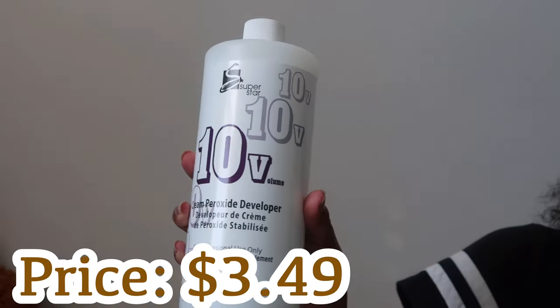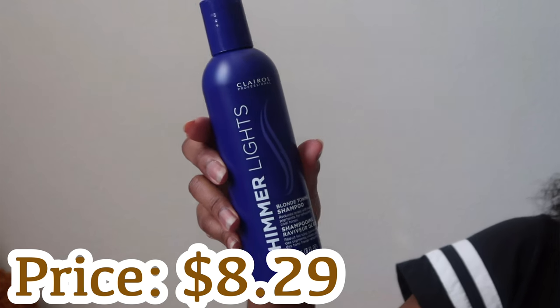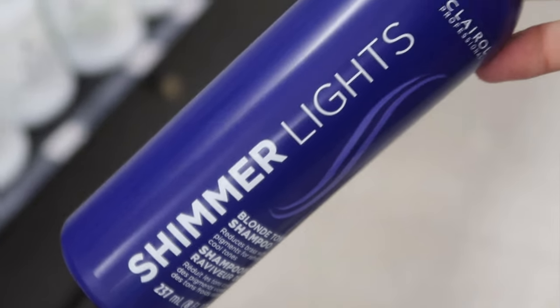The next thing I got is the 10 volume developer. If you don't know, I am going to be dying my hair soon. I have bleached hair, so we got bleached on one end and at the top we got new growth — we're trying to get the same color all around. Using my color expertise skills and my numbers, this is where we ended up with a 10 volume developer. I was actually surprised this was only three dollars — I was really expecting to pay ten.